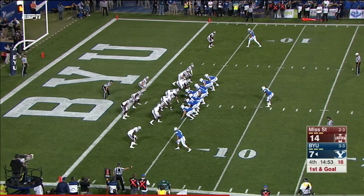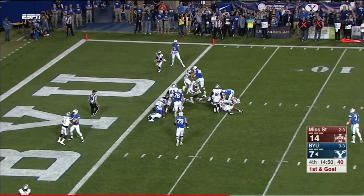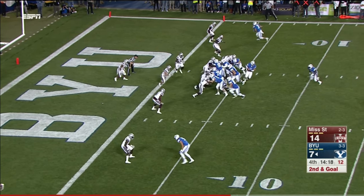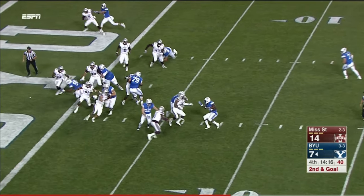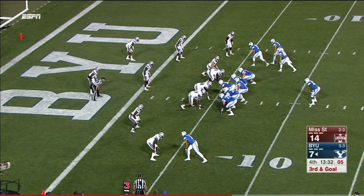Back to first and goal inside the five. Jamal Williams — 11th play of the drive. Williams trying to stretch, gets turned around again, nowhere to go. Third and goal.